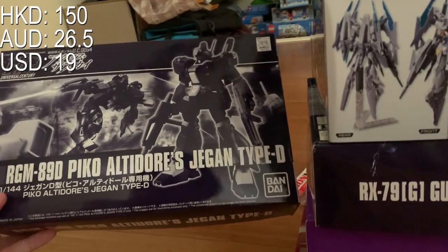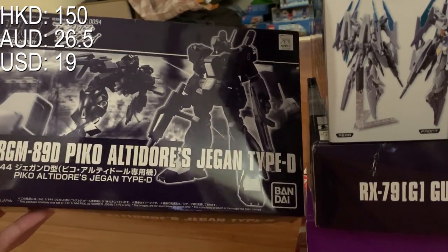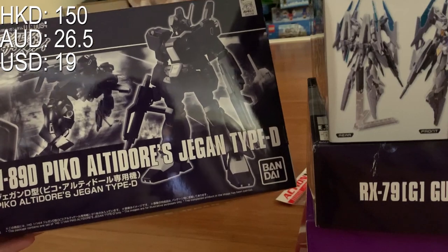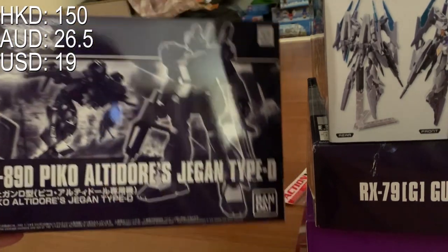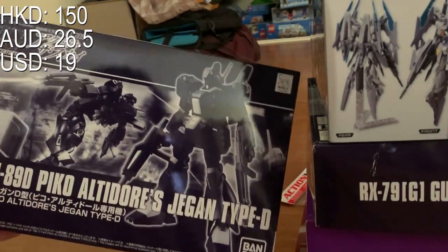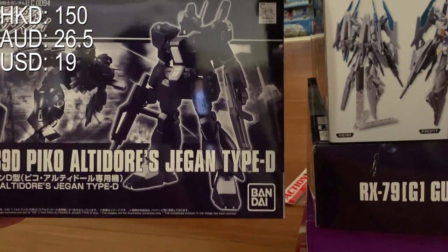I give up on pronouncing this name — I'll say it properly when the review comes out. It's Jagantype D, and I bought this for 150 HKD, just 10 bucks more expensive than the original Bandai price. To be honest, Jagantype D is not that valuable.